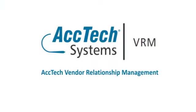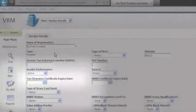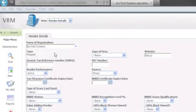Or as we like to call it, ACTEC VRM. ACTEC VRM is a web-based business application which allows you to manage all your vendor information in an easy-to-use and secure environment. Capturing basic information such as tax clearance and BEE certificate expiry dates, triple BEE statuses, and commodity categories allows for easy vendor selection according to your organization's preferential procurement policy.